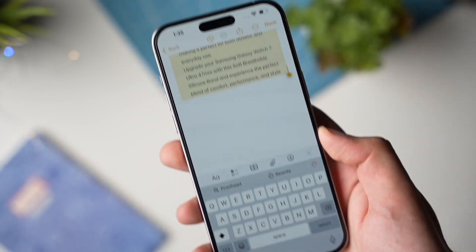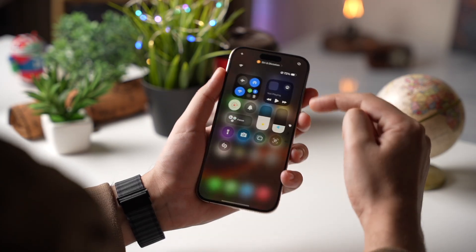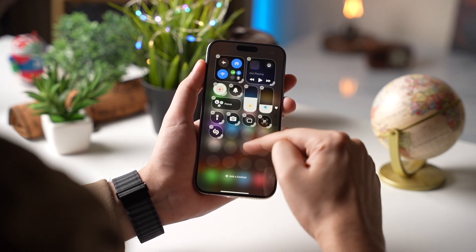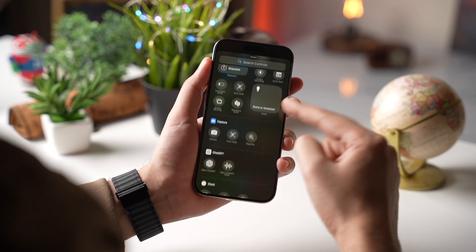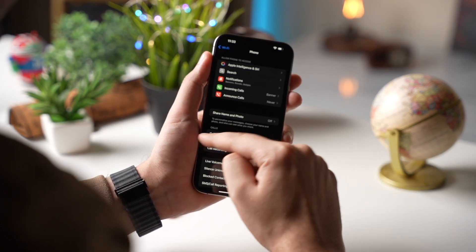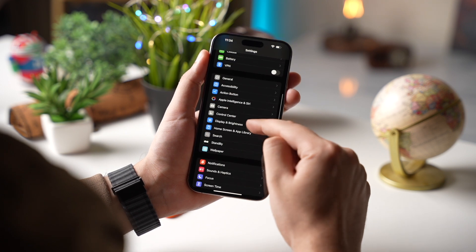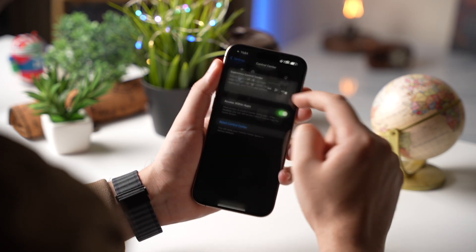Next up, let's talk about Control Center. If you've updated to iOS 18, you've probably already started playing around with the new customization features in Control Center. You can add or remove controls, rearrange them, and make your iPhone's Control Center truly your own. But what happens if you go a little overboard and things get messy? iOS 18.1 has you covered with a brand new feature that allows you to reset your Control Center back to its factory defaults. This is something that a lot of users have been asking for, and it's finally here. With just a few taps, you can undo all those customizations and go back to the default setup.